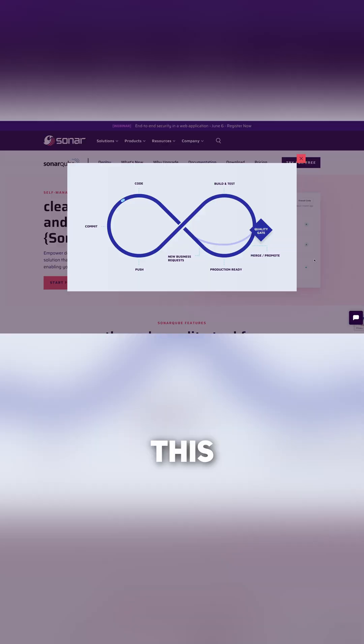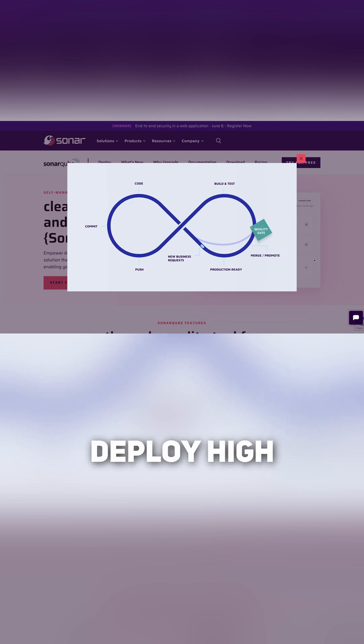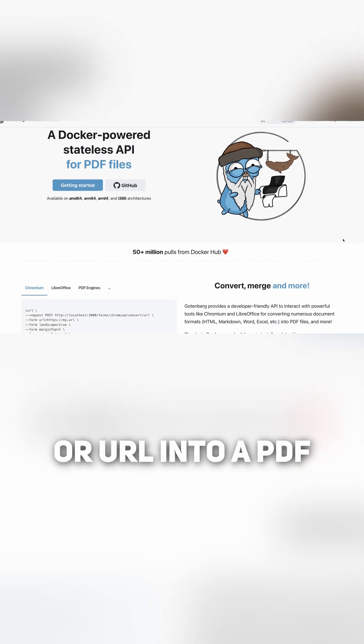SonarCube: This comprehensive code quality and security solution helps you consistently deploy high-quality code. Godenberg: Turn any document or URL into a PDF file with this developer-friendly API.